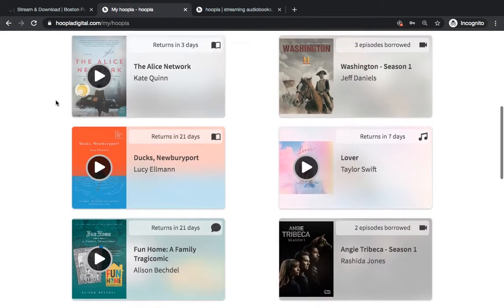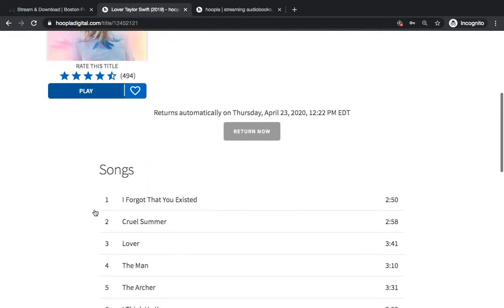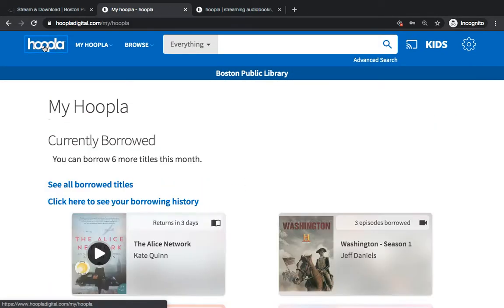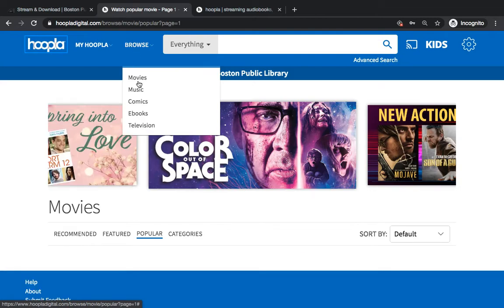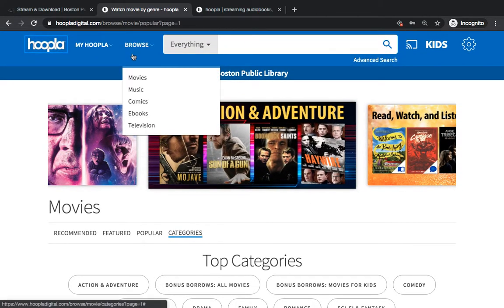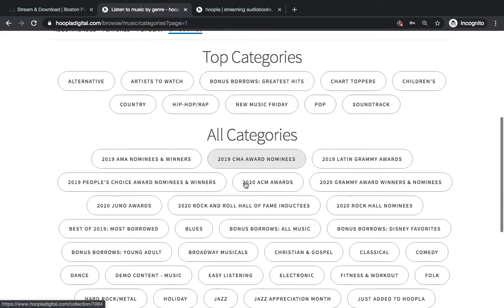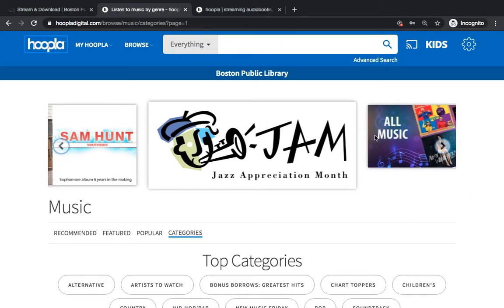TV shows and movies are much the same — clicking will open them up in your browser and start playing. For music, you can either play the whole album or pick each individual song to stream in your browser. There's a ton of great options on Hoopla, and there happen to be bonus borrows in all the categories — not just books, but movies and music as well. Right now there's a bonus borrows greatest hits option, including Grammy award winners and nominees. You can really get lost in all the different categories.